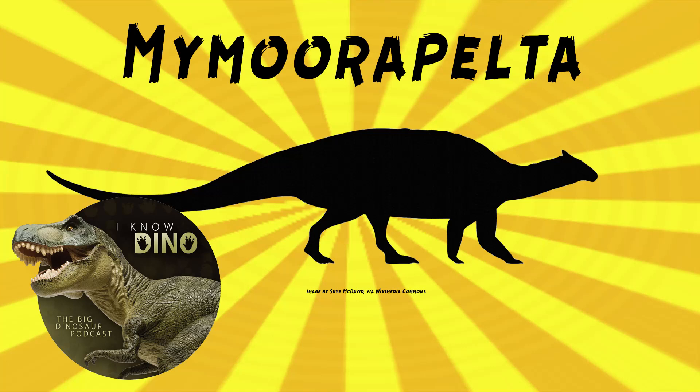And now onto our dinosaur of the day, Mymorapelta, which was a request from paleomike716 on Patreon and Discord. So thanks. As I mentioned earlier, it was an ankylosaur, specifically a nodosaurid, so no club tail.